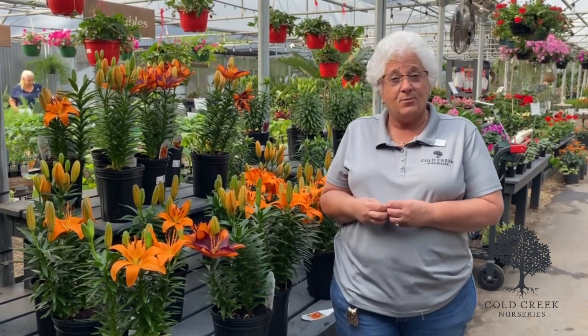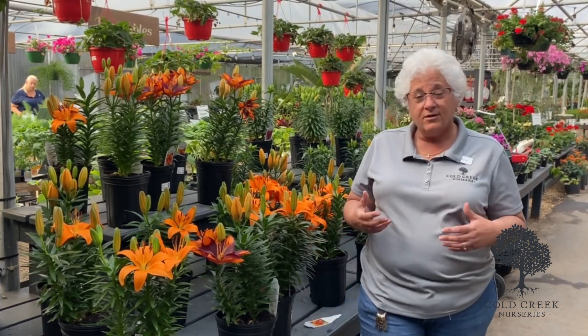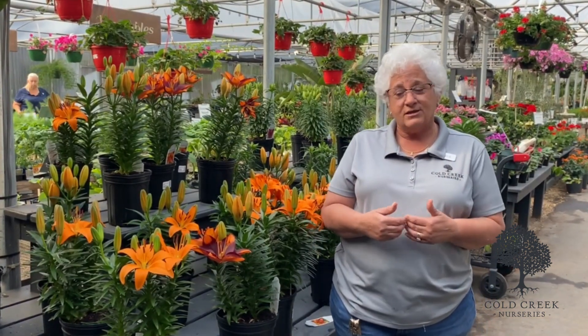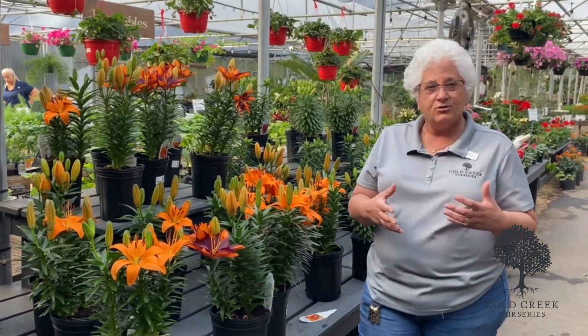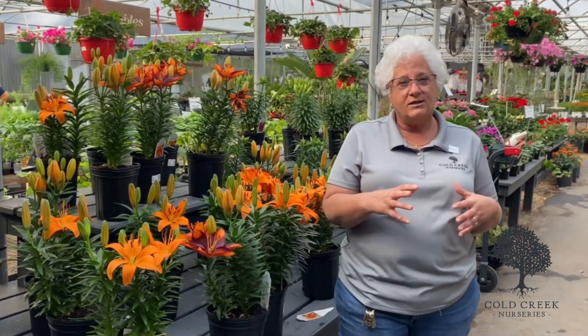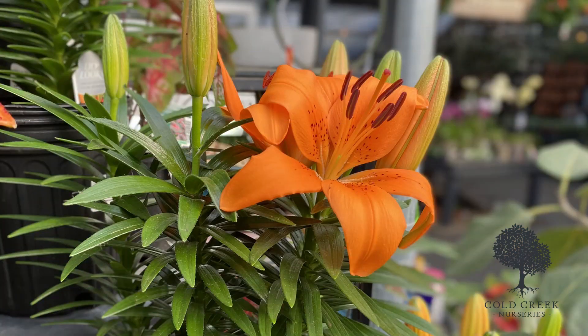The Asiatic lily is a bulb, so it is going to come back year after year. It's a great perennial. There's a wide range of colors in the lilies, from various shades of orange to shades of yellow, as well as pinks and whites. What we have here today is the Tiny Lion.